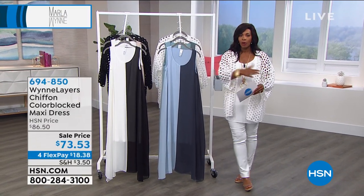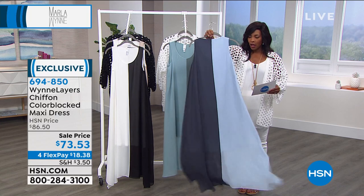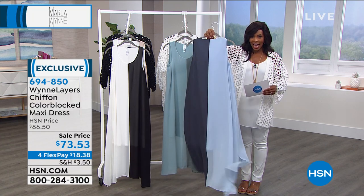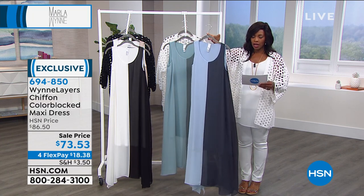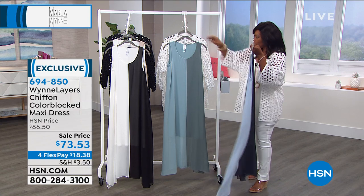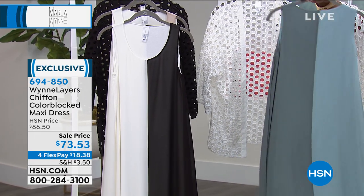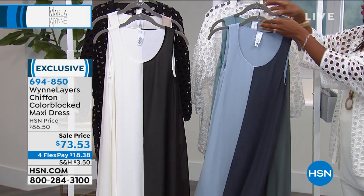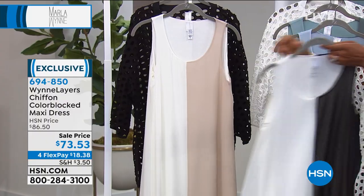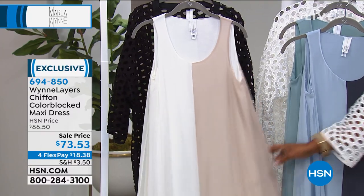We're getting started with the second of two dresses featured in these two hours. This one is your chiffon color-blocked maxi — if you like a long, flowy look, I love the color-block option. The colors are: chambray blue and inky blue, soft seagrass and seagrass, black and cloud, and cloud and sand — that last one might be my favorite.